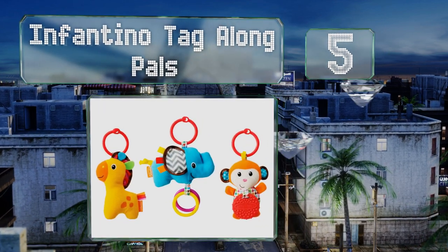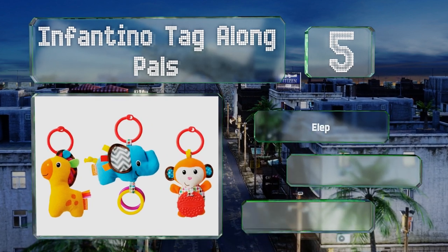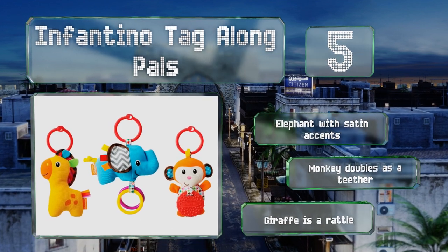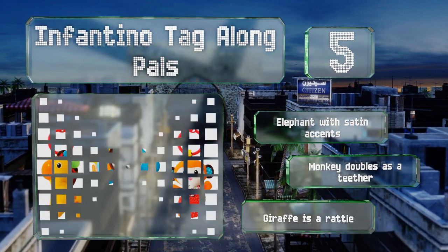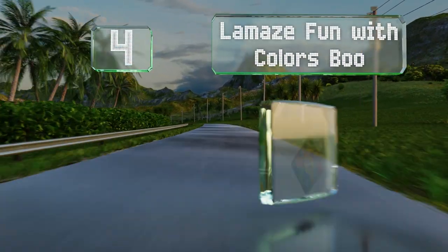Halfway up our list at number five, these Infantino Tagalong Pals are easy to attach to almost anything so you can keep babies happily entertained wherever you are. This affordable set comes as a trio of cheery critters that encourage reaching, batting, and grabbing during early development stages. They feature satin accents on the elephant, a monkey that doubles as a teether, and a giraffe that's a rattle.